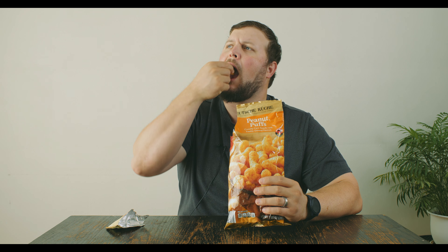Hold on, let me get a couple more. Yeah, it's good. I can see why they like them. I don't think I'd buy it for myself, but it's definitely a good snack.